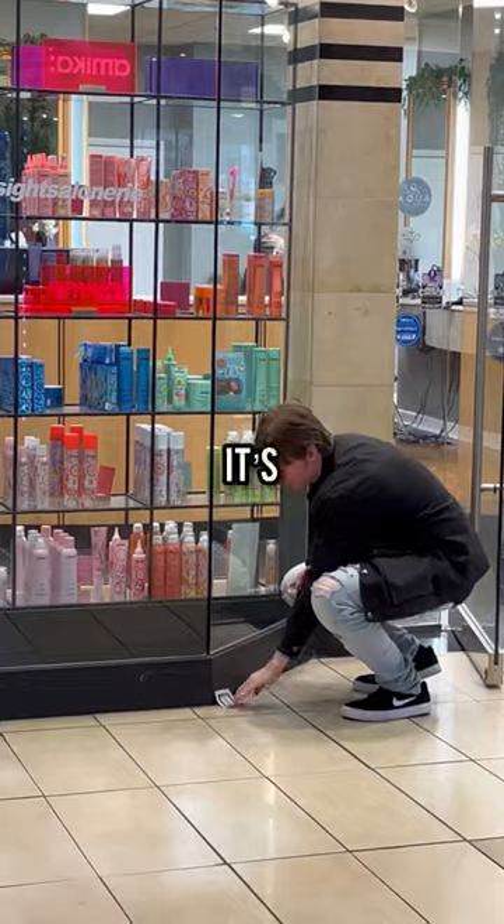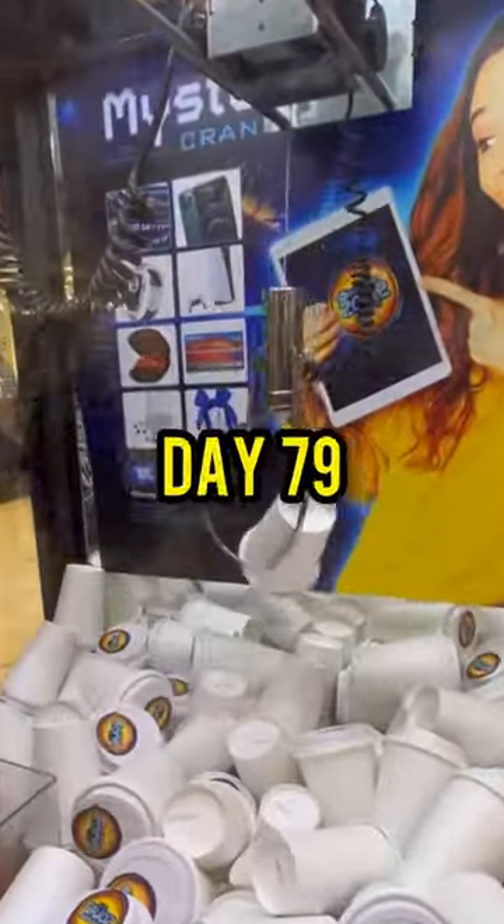What? If anyone wants a free letter I, it's right by the salon in the mall. You're welcome, I'm sure someone needs it. Like and subscribe for Day 79.